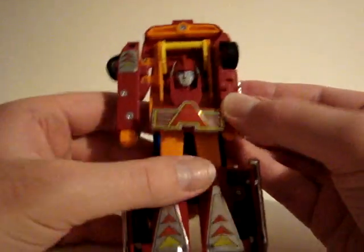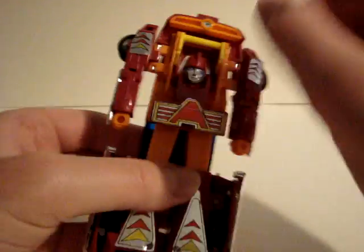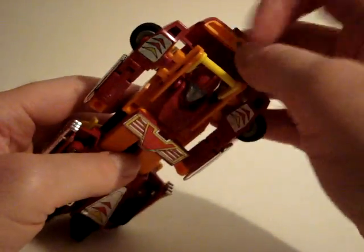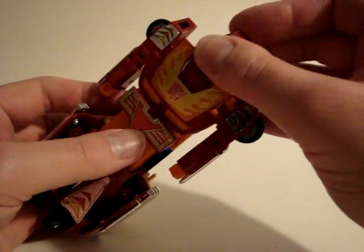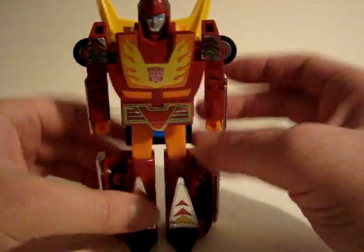We'll go ahead and transform him. Pull the legs out and the feet, pull the arms out like this and then turn them like that. Move the waist part around and pull this out. Twist his head around, click that in, put that inside, and rotate this around. And there's the robot mode.